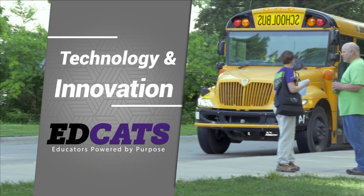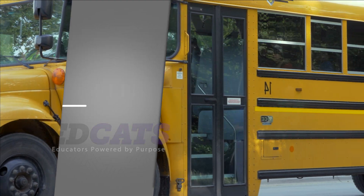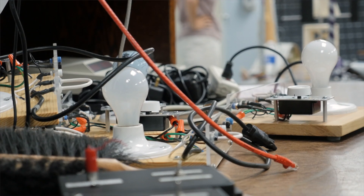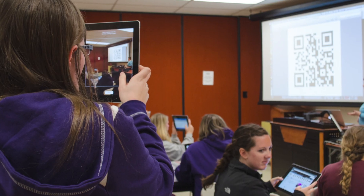Technology is at the forefront in the College of Education by expanding learning opportunities for you. Our iPad initiative has saved students well over $600,000 on textbooks over the last five years.